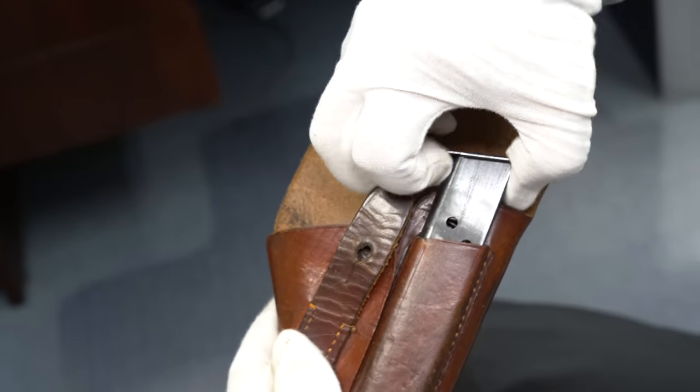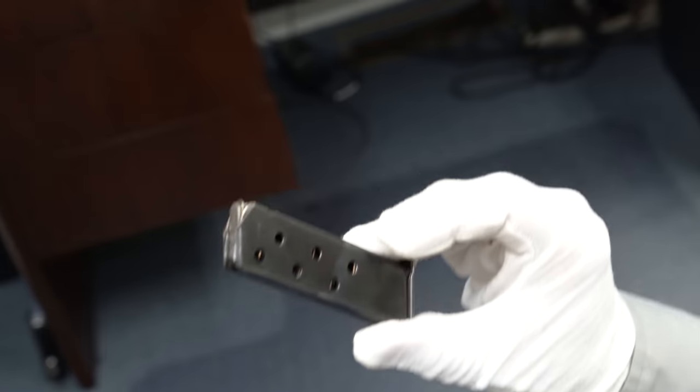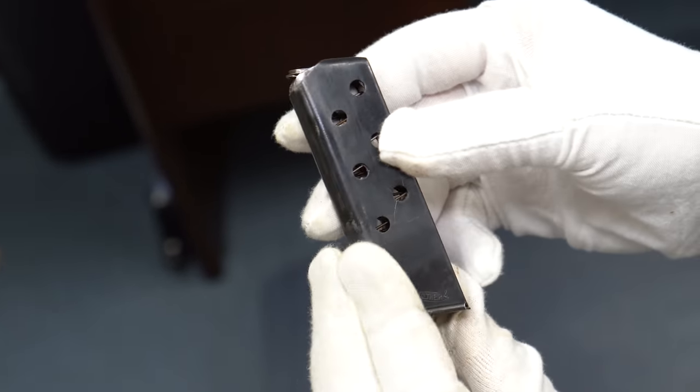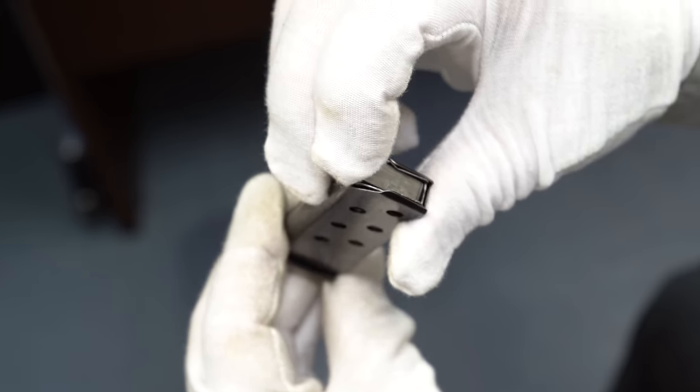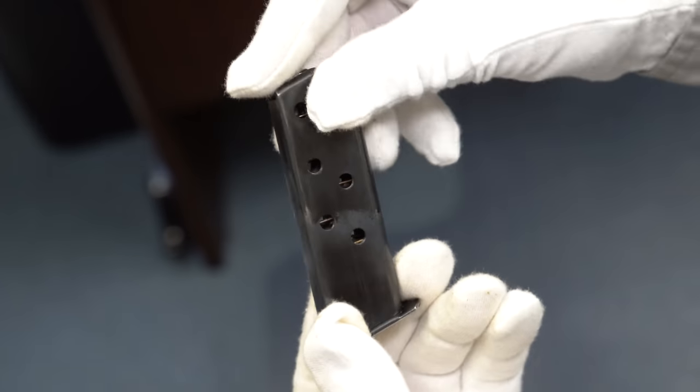Before I move on, let's take a look at the spare. The spare is the larger holes — actually this looks like they line up and it was probably done at the factory. This does look all correct but has the larger holes — a .25 caliber magazine.